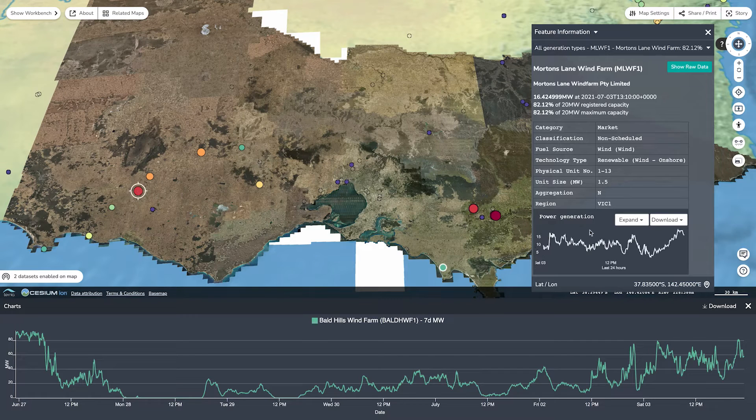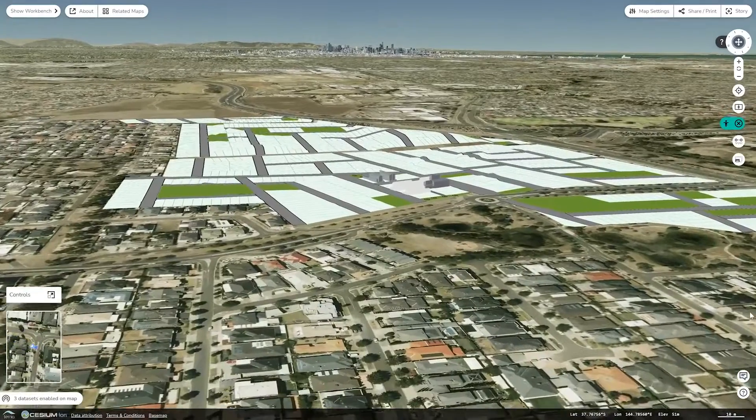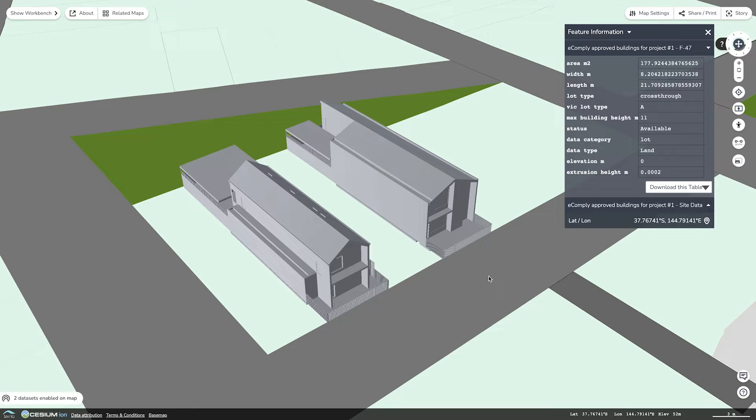On Digital Twin Victoria's platform you can monitor live data, like showing renewable energy capacity from sites all over the state. It can even harness the power of other applications like our new e-comply tool, so you can get on with your build quicker.